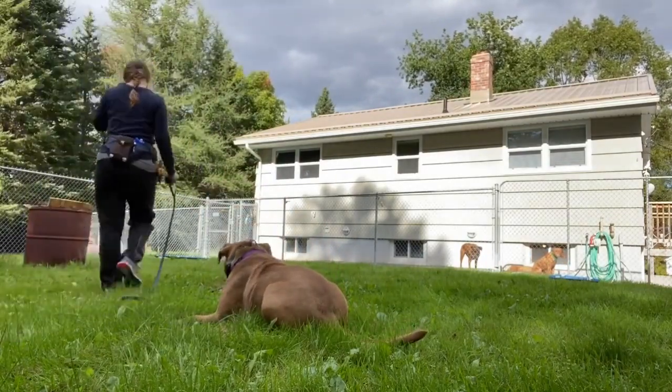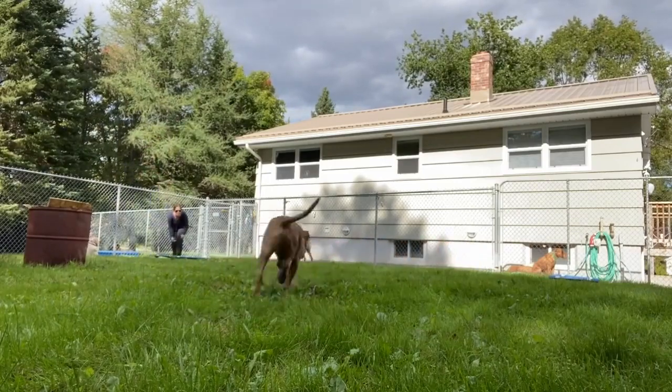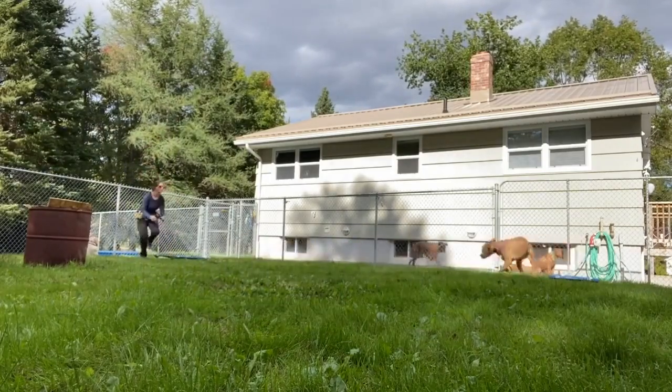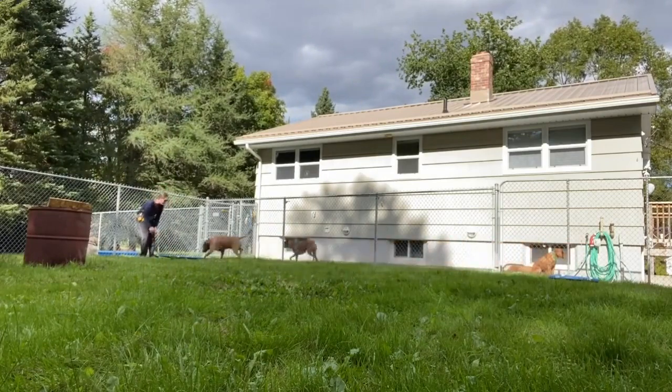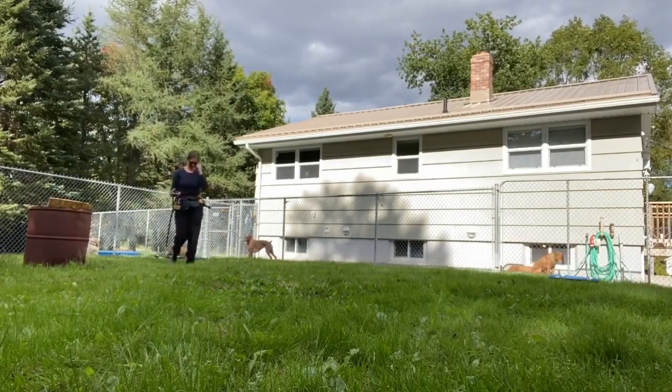Boss also isn't a super fan of laying down in the grass, but after a little bit of prompting he goes ahead and downs. Here's a great example of a time where I recall him to the fence line but he wants to run back to his cot, which is in the sun.